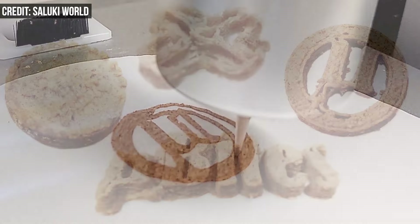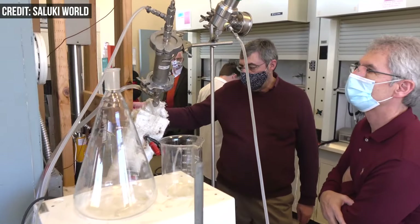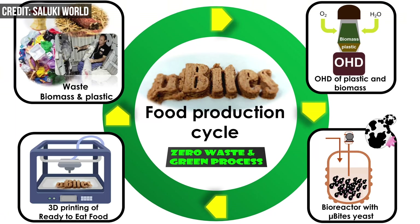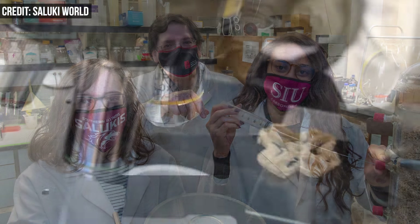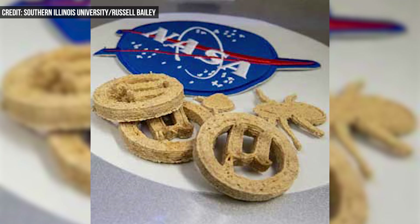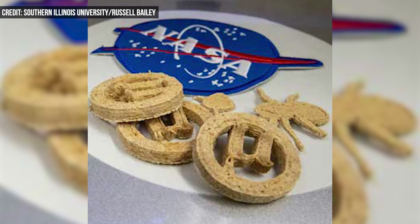To get the yeast to eat the biomass and plastic, the team uses a process called oxidative hydrothermal dissolution, invented about 10 years ago by former geology professor Ken Anderson, now director of SIU's Advanced Energy Research Center. OHD uses water, heat, pressure, and oxygen to turn the biomass and plastic into water-soluble carbon molecules that the yeast will eat.